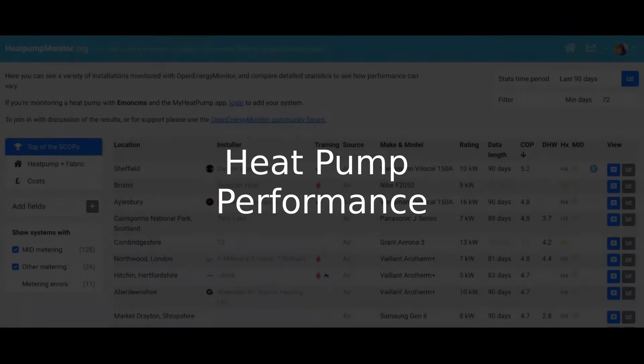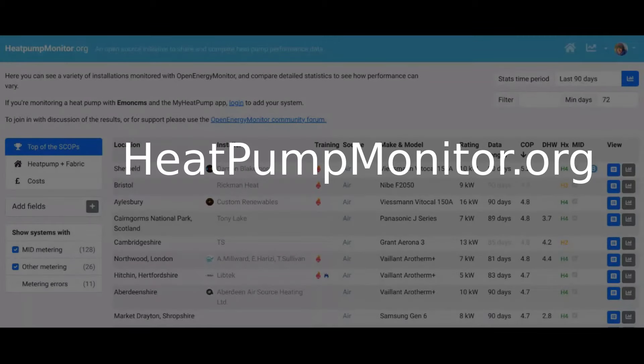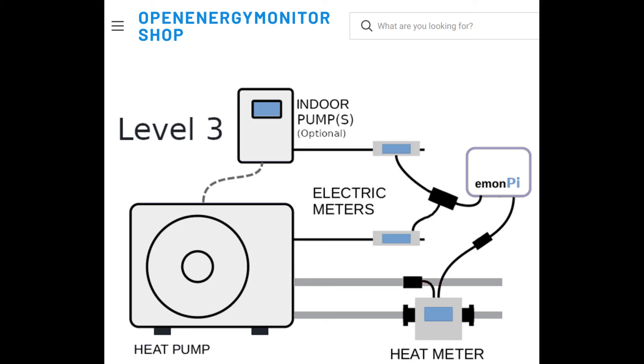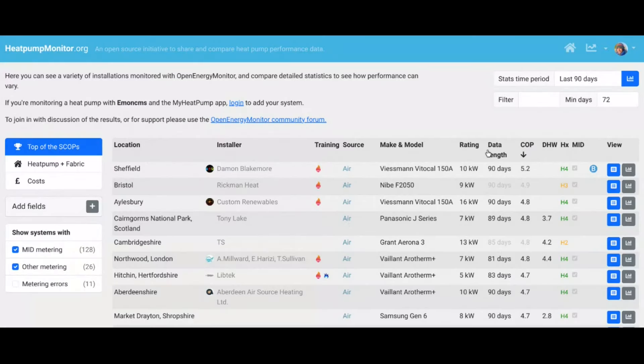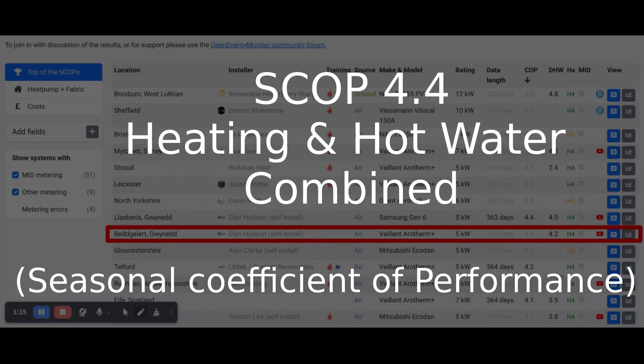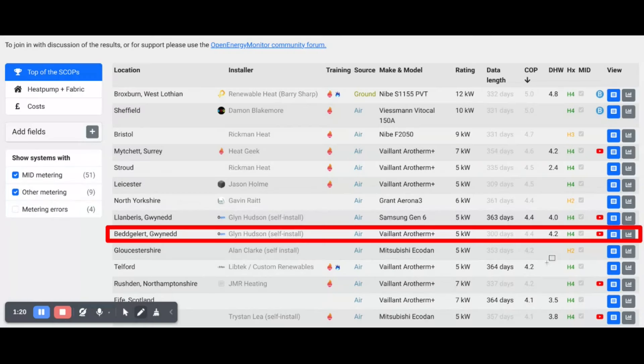This system is on HeatpumpMonitor, which is a community initiative to share and compare real-world heat pump performance data. The system is monitored with a billing-grade MID-approved heat meter and electricity meter. Over the past year — about 300 days, nearly a full year of data — it's averaged a SCOP of 4.4, which is exactly the same as my own system over the past year. This makes it ninth out of the 60 systems that have a year's worth of data on heatpumpmonitor.org. That's a fantastic result.